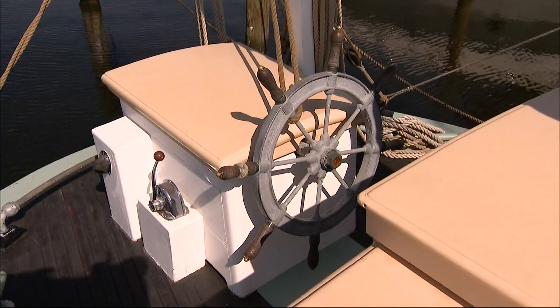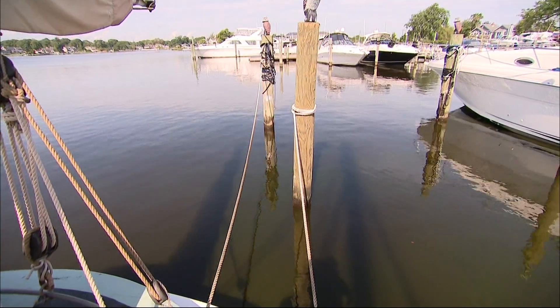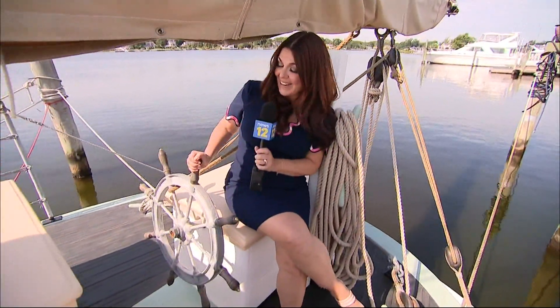She goes out on two-hour sails from the Snapper Inn in Oakdale. You'll get a history lesson, and you might even get a chance to steer. What a beautiful way to spend the day on the Great South Bay.